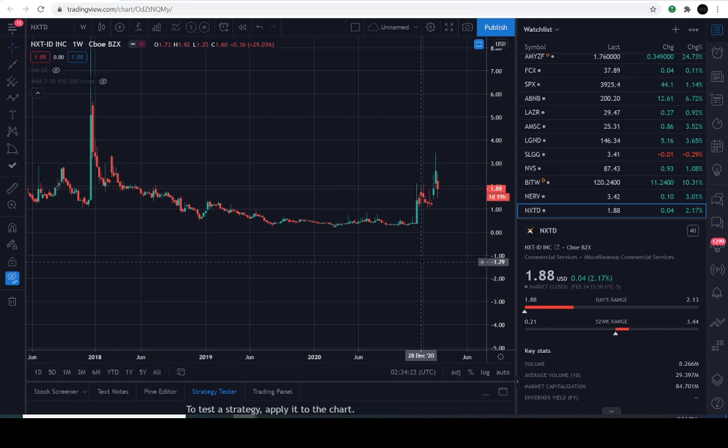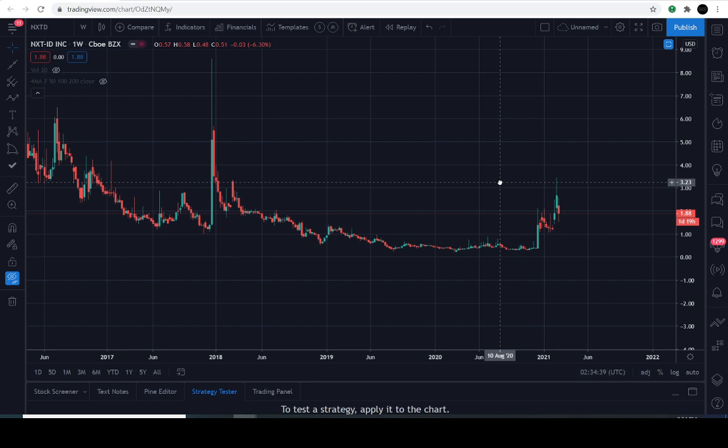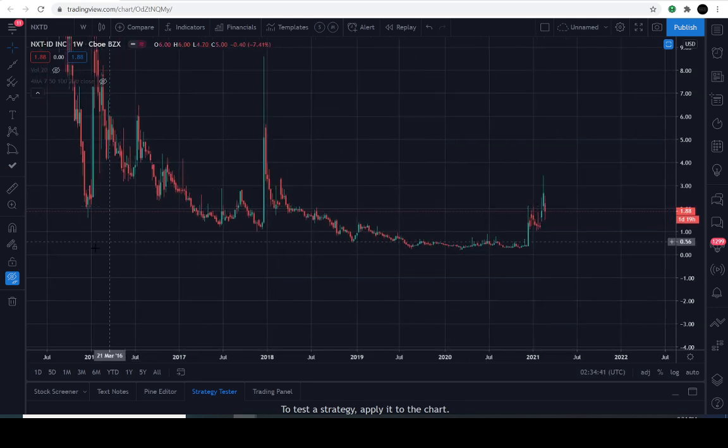Today is February 24th, 2021, and the previous close of this stock is $1.88. It closed positive, approximately 2.1% for the day. Alright, nice and smooth. Here are the infamous lines on the chart.